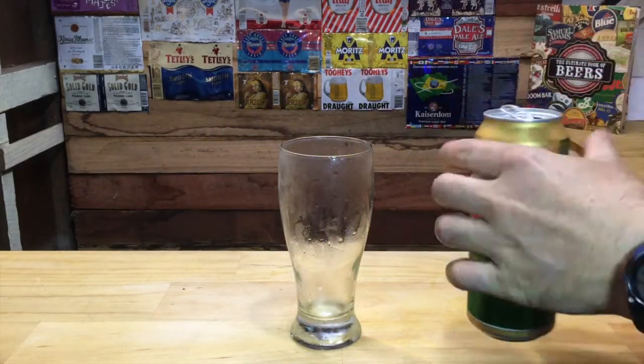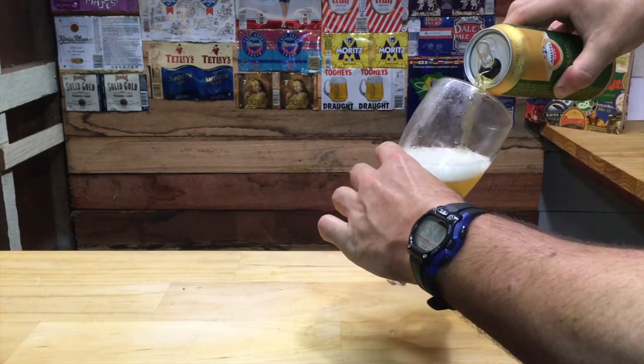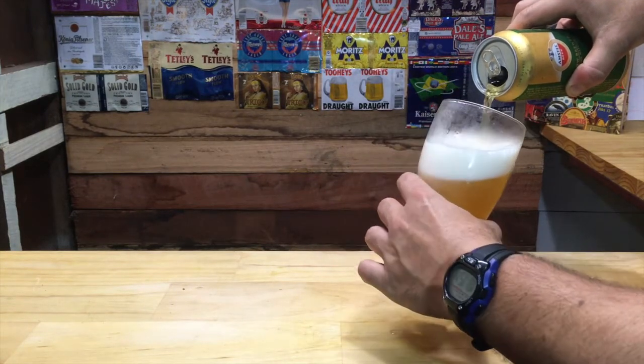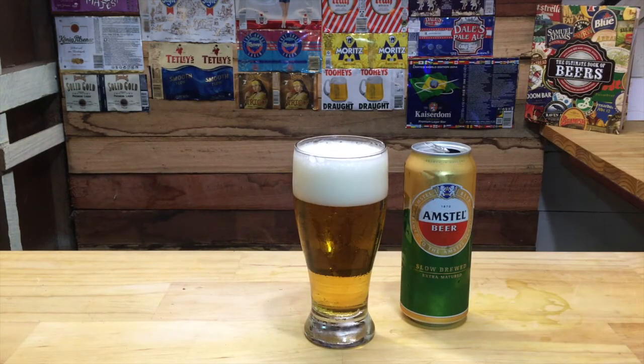G'day, welcome back to Beer Probe. Today it's Amstel's slow brewed extra matured lager. This beer was sent to me by Swillengrog in the Beer Mill, so a big thank you to Swillengrog's wonderful world of beer.